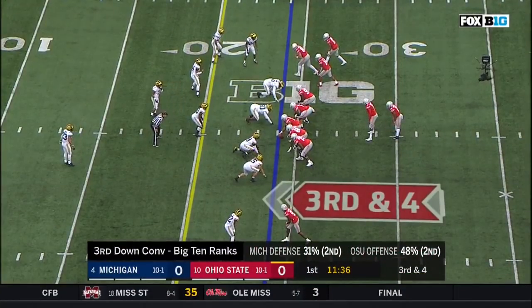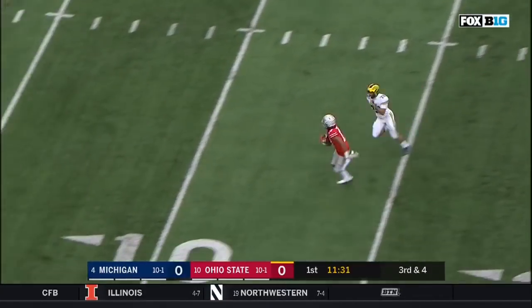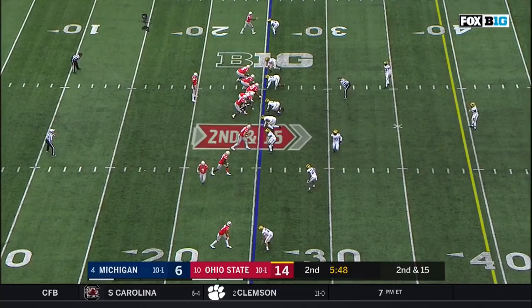8 of 38, 405 yards passing, three touchdowns and a pick. Here's Haskins under pressure this time — and he finds his man. Olave! Touchdown, Buckeyes!